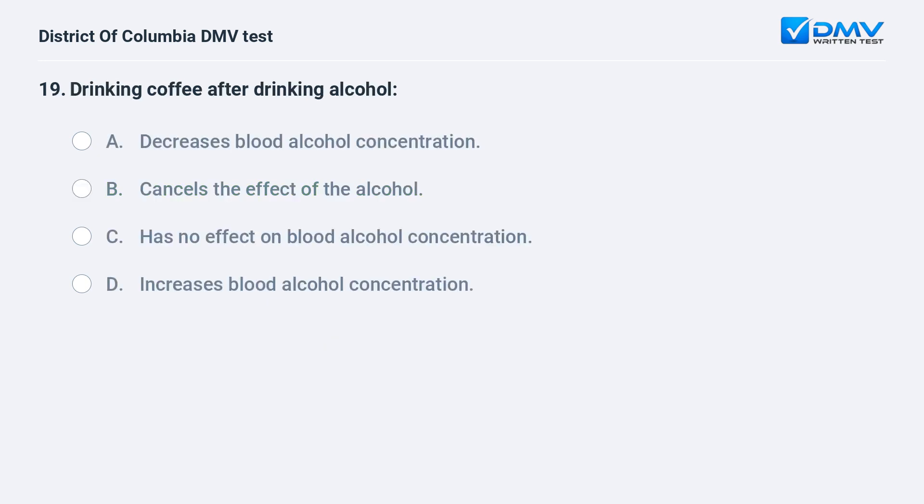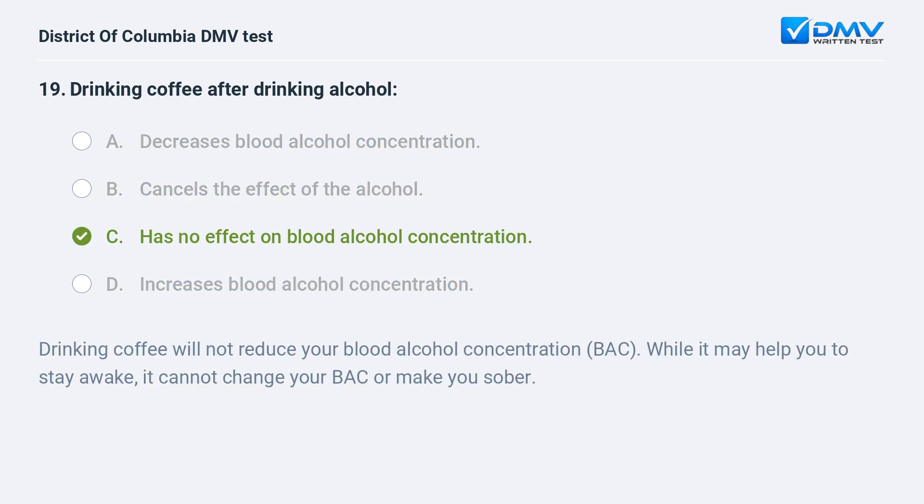Drinking coffee after drinking alcohol: A. Decreases blood alcohol concentration. B. Cancels the effect of the alcohol. C. Has no effect on blood alcohol concentration. D. Increases blood alcohol concentration. The correct answer is C: it has no effect on blood alcohol concentration. Drinking coffee will not reduce your blood alcohol concentration. While it may help you to stay awake, it cannot change your BAC or make you sober.